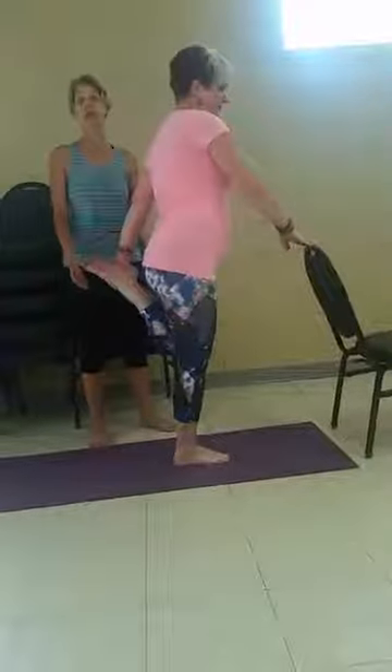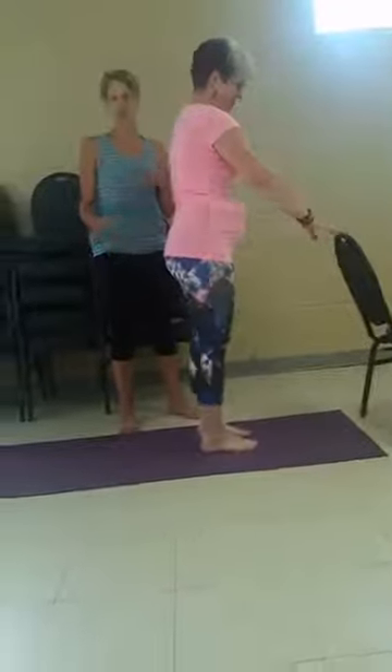Rise back up. Now if you cannot reach your ankle, have no fear — grab a strap. You can place the strap around your ankle and then pull it behind you and do the same thing.